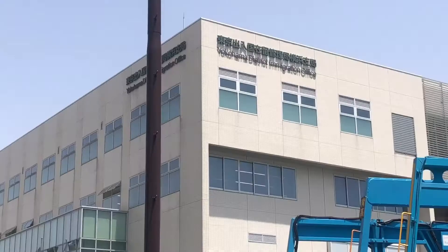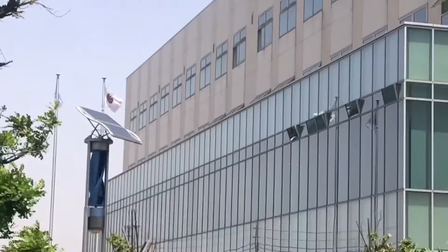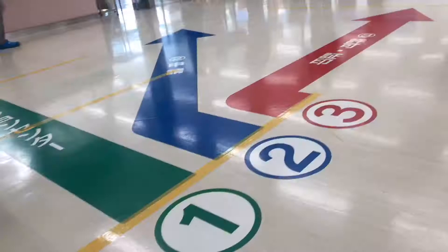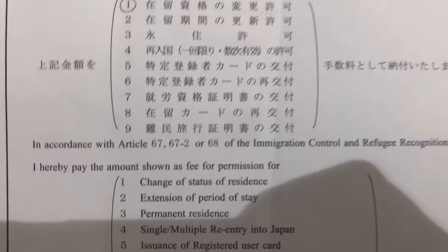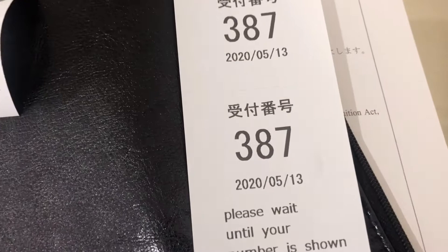Here we are at the immigration office in Yokohama — let's get inside and go up to the second floor. The staff from counter three will give you a document that you will sign and where you will put the revenue stamp. So I'm waiting to be called for the claiming of the new residence card. This is my number and as of now they're at number 360, so I went to buy the 4,000 yen revenue stamp to place on the document.